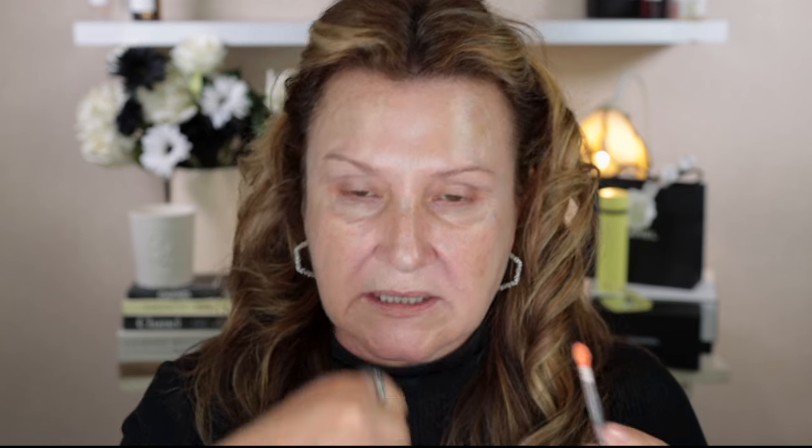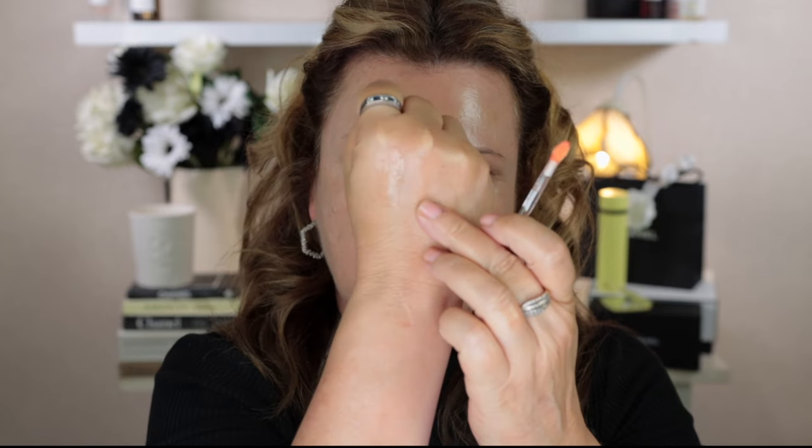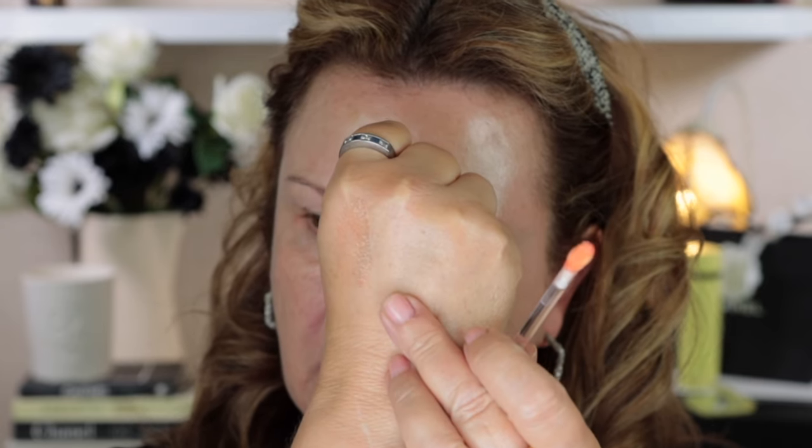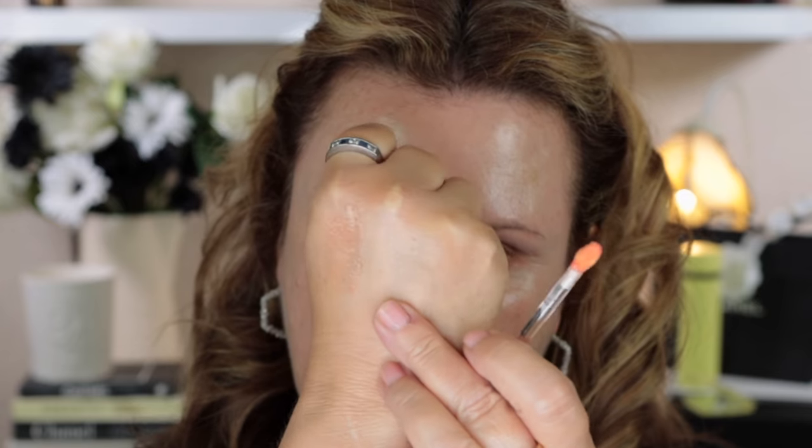I'll swatch this on the back of my hand — this is what the applicator looks like. The colour is very, very sheer. I've actually been wearing it just by itself; I quite like wearing sheer lipsticks and glosses. It's not sticky in any way and it just feels absolutely gorgeous.